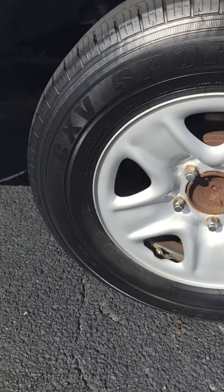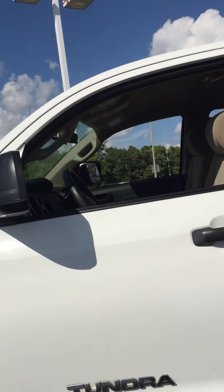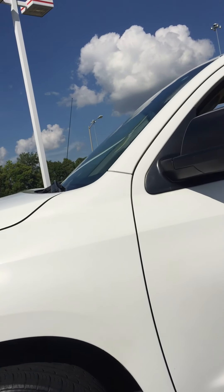As I said, there's a couple little nicks here and there, but overall it's in nice shape. There's your wheels — that's the rear wheel on the driver's side — coming on up the driver's side.